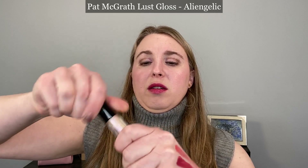I think this was the one that looked similar — this is the Pat McGrath Gloss in Alien Gelic. You can see they're very close, so I feel like you don't really need both of them. I like both of these but was not expecting them to be quite so similar. I really thought the Dior was going to have more of a lavender hue — I was really excited for that.